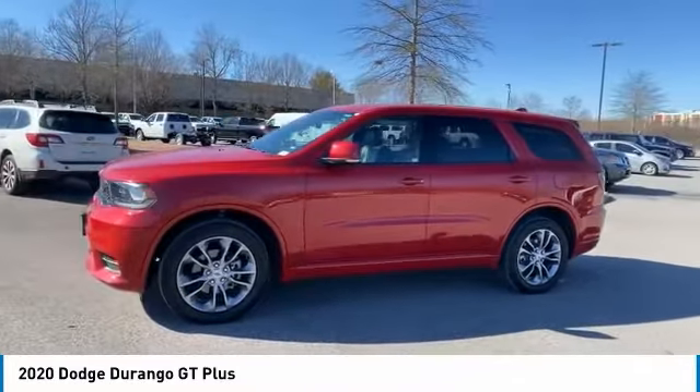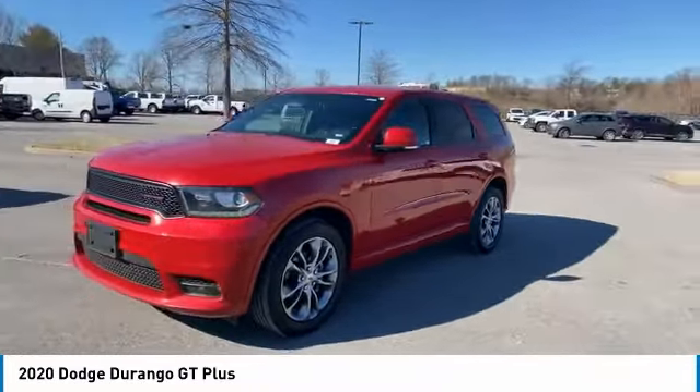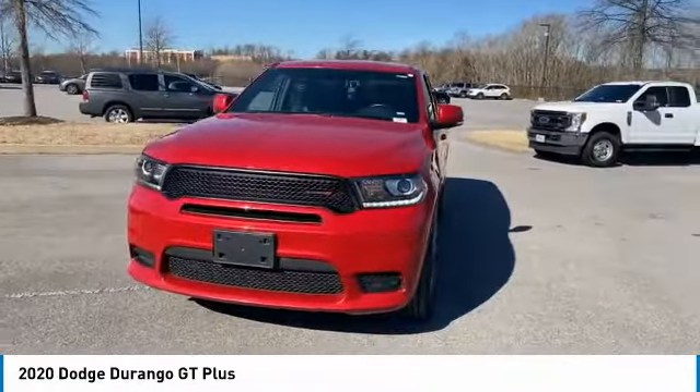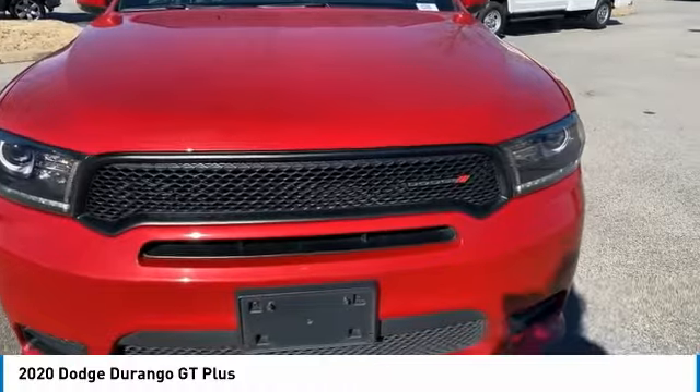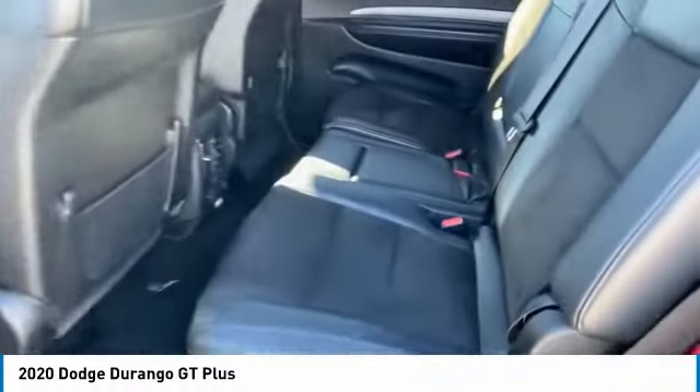Here are some of this vehicle's great options: all-wheel drive, aluminum wheels, heated side mirrors, traction control, daytime running lights, remote keyless entry, fog lights, headlights auto off, cruise control, and trip computer.